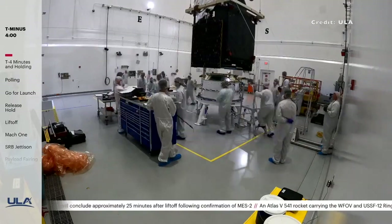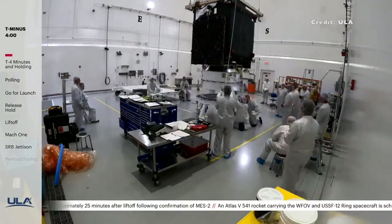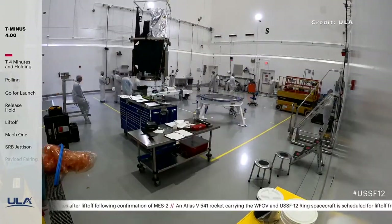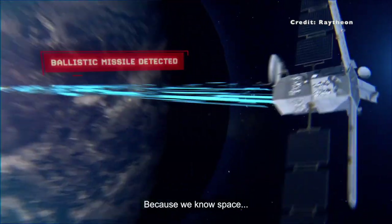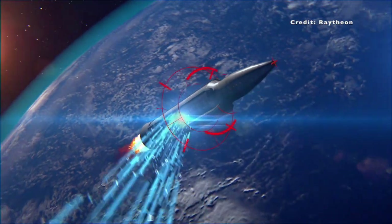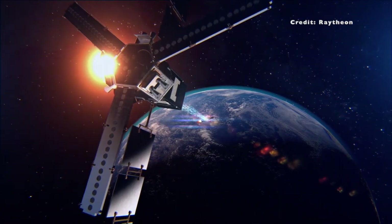This mission carried two satellites. The forward satellite, the first to be released, is the Wide Field of View satellite for the U.S. Space Force's Space Sensing Directorate. It is a testbed spacecraft designed to explore future missile warning algorithms with data collected in space. It will inform the next-generation Overhead Persistent Infrared Missile Warning System, or OPIR.